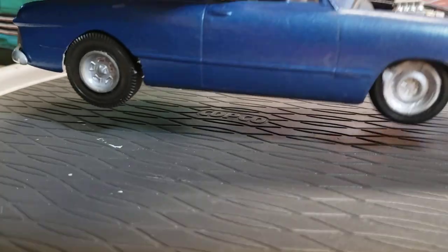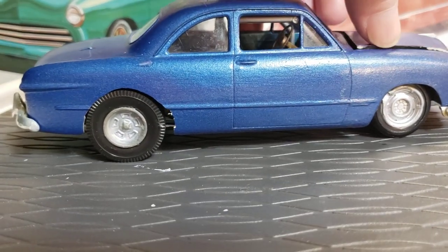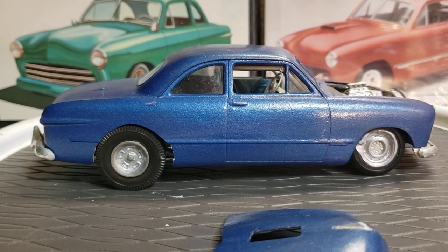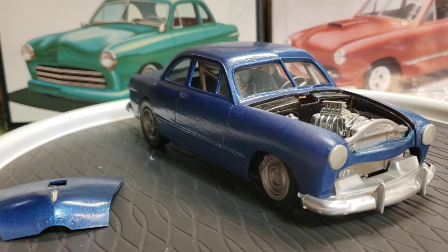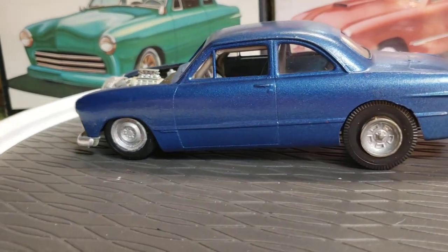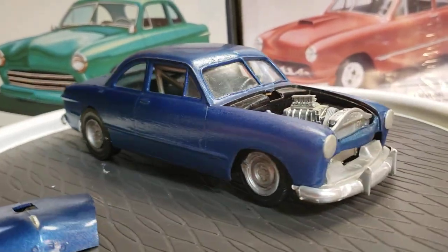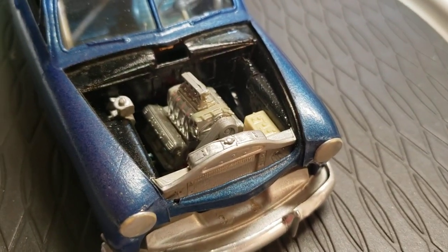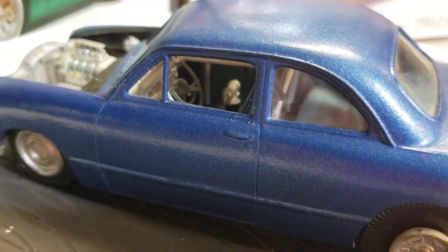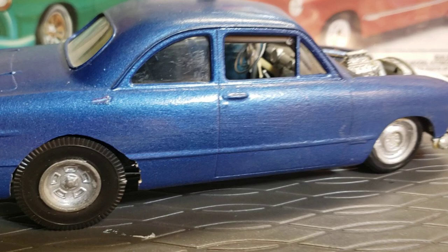Here's another one made into a little drag car. It looks like they hogged out the rear wheel wells. I think that's a rattle can paint job — just kind of thick. There we go, get centered. Looks pretty cool. Got the motor in there. Let's go around — the interior just has roll bars, one seat, ready to go racing. Yeah, that's pretty cool. You can see that paint job.